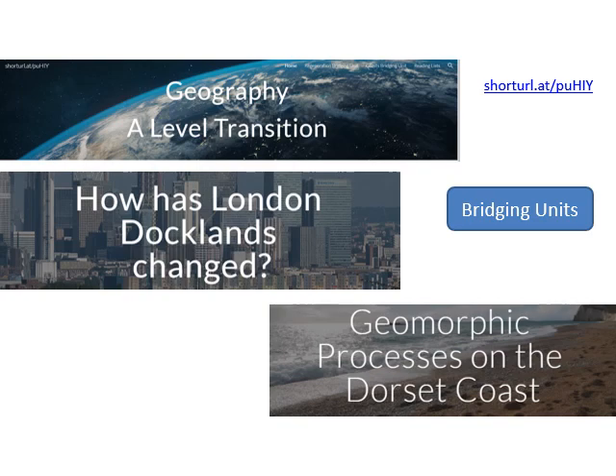Hopefully you have come across the website I set up for the transition into A Level Geography. If not, don't worry — there's an opportunity to do so now or after this session. The website outlines reading lists, good things to read, things to watch such as TED talks, and it contains what we call bridging units.